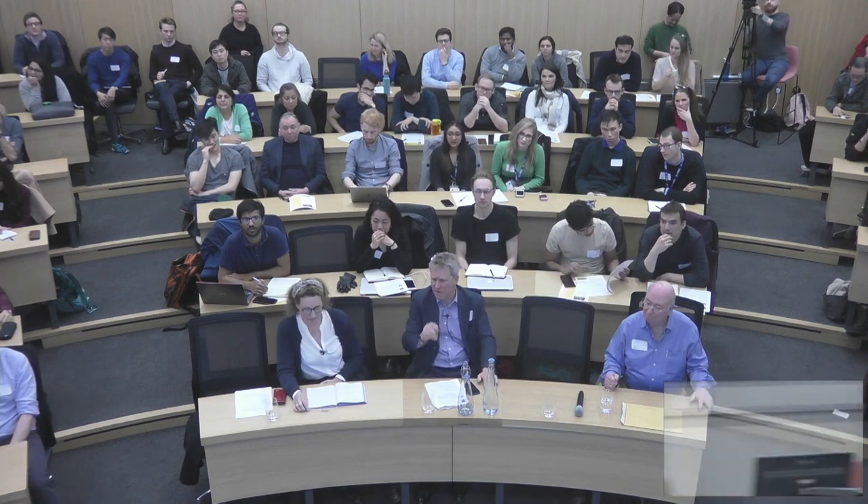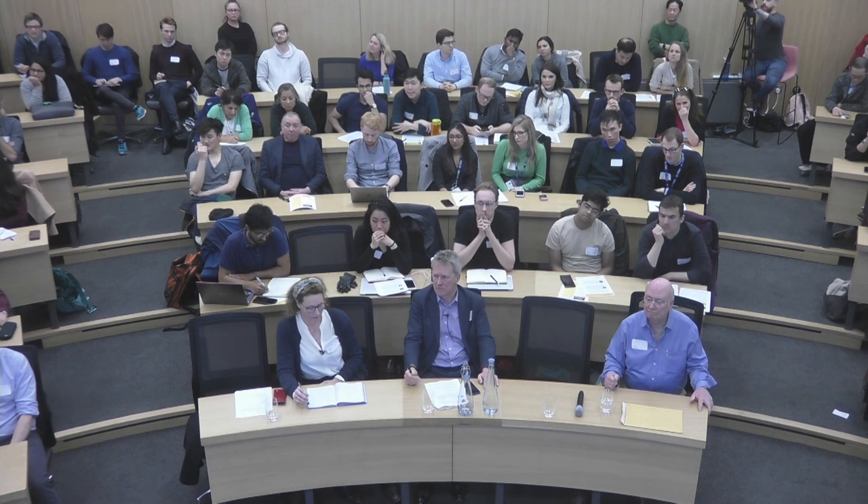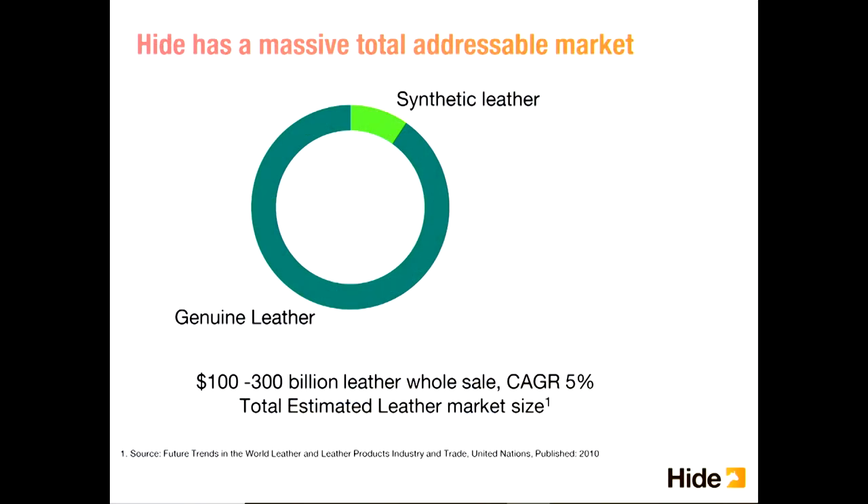Simon asks about market size quantification. Susanna explains they used a market report and spoke to leather industry experts who confirmed the figure was reasonable. They also did a bottom-up analysis: cow skins sell between $30–$80, exotic skins between $100–$200, with about 80% cow skin and 20% other. Doing the bottom-up analysis gets you to $150 billion — comfortably within the market report range.